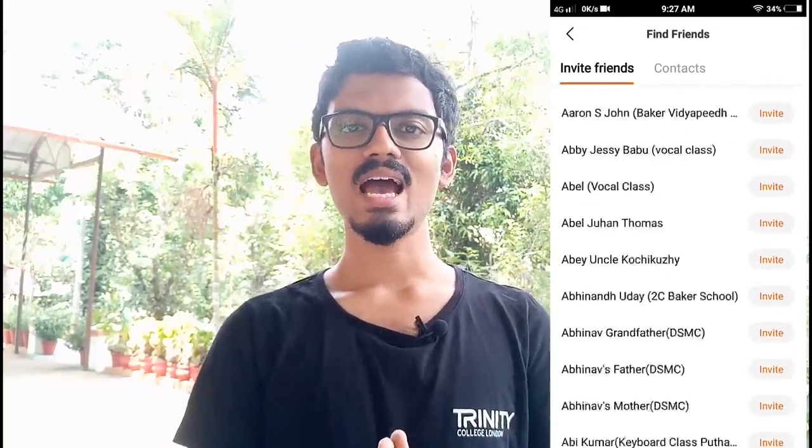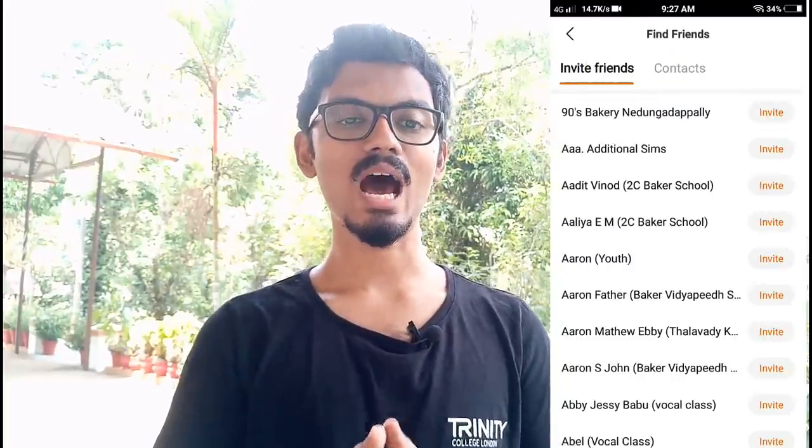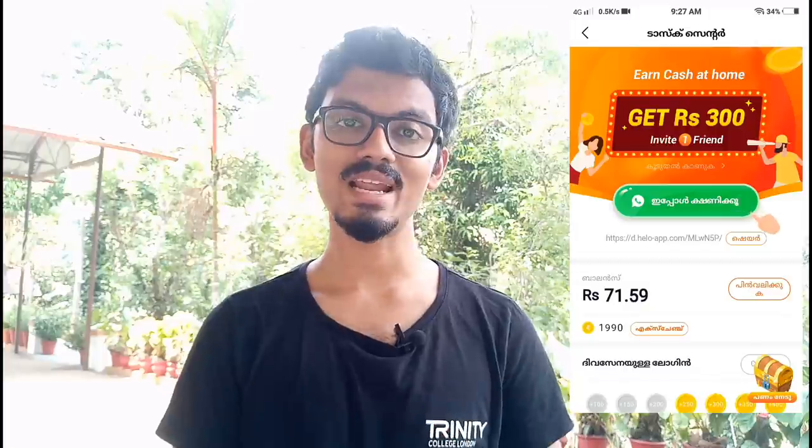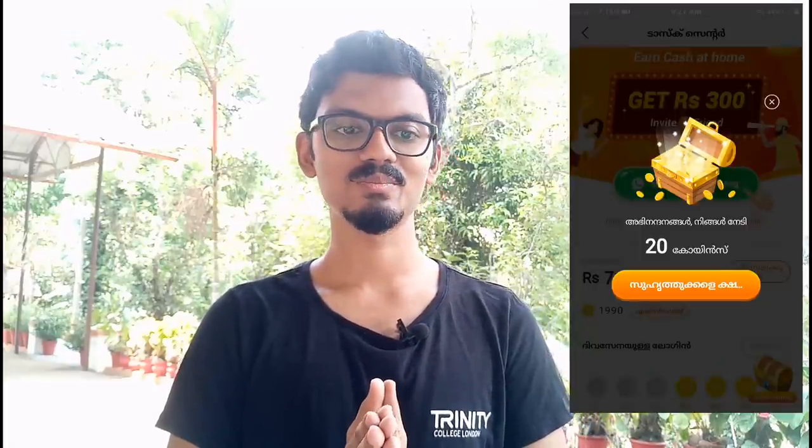Now let's come to our main area — tricks and tips on how to earn money through this Hello app. Clicking the rupee icon at the top takes you to the task center, where there are many tasks to complete. If you want to earn more money, you will have to invite your friends via WhatsApp, and your friends should install the Hello app and use it for a minimum of 5 to 20 minutes daily. If you invite a friend for the first time, you will get 15 rupees credited instantly into your account.